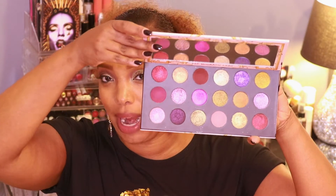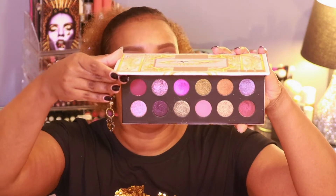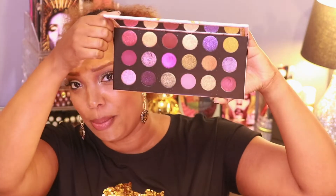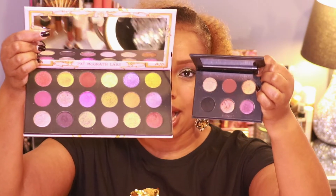The price point is a little cheaper because of the cardboard packaging — no lacquer packaging like we're accustomed to with Pat McGrath. The pan size is slightly smaller; each pan is roughly 1.1 grams of product, with the total package being 19.8 grams across all 18 shades. I thought the pans would be smaller, but they're actually a normal average size — great for people trying this brand at a more affordable price point.